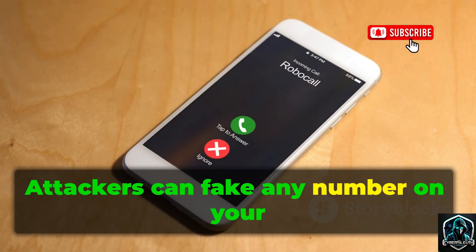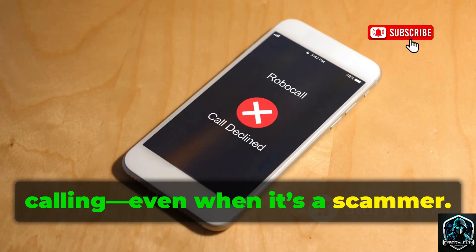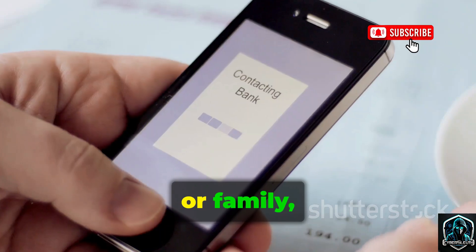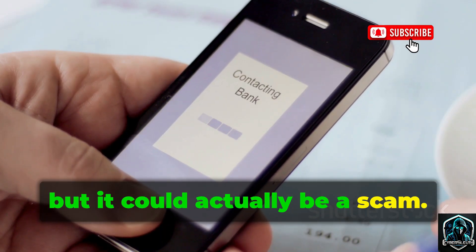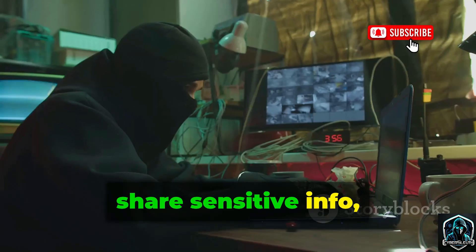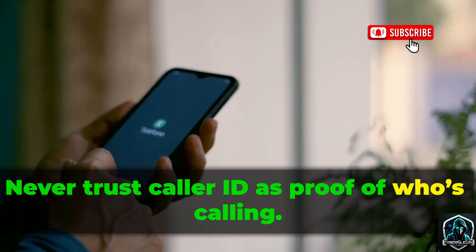Attackers can fake any number on your caller ID, making it look like someone you know is calling, even when it's a scammer. That's why you might see calls from your bank, doctor, or family, but it could actually be a scam. Scammers use this trick to get you to share sensitive info, like passwords or bank details. Never trust caller ID as proof of who's calling.